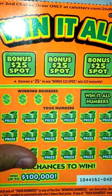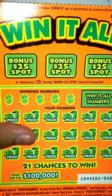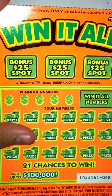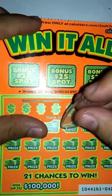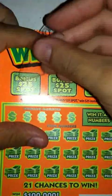What's up guys, got another ticket here — a $5 scratcher, Win It All ticket. So let's go ahead and get started on it. We got three $25 bonus spots, let's go ahead and check them out first.